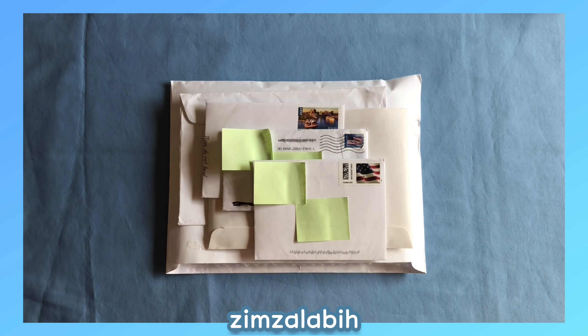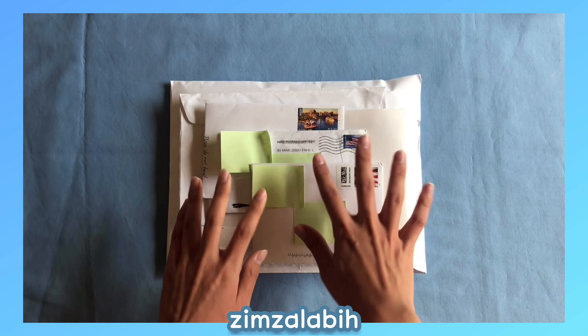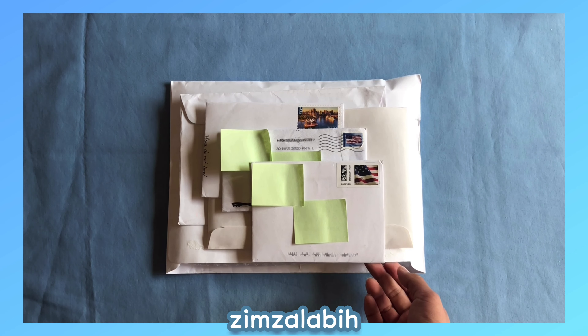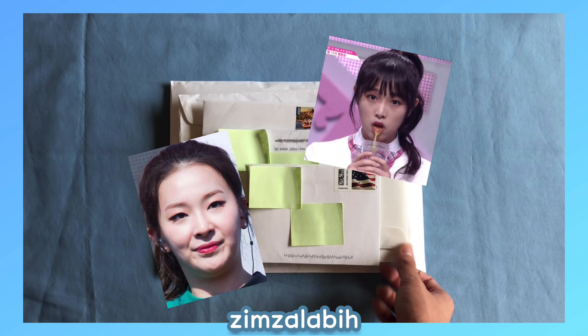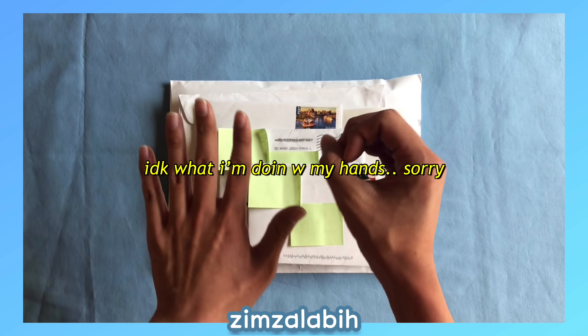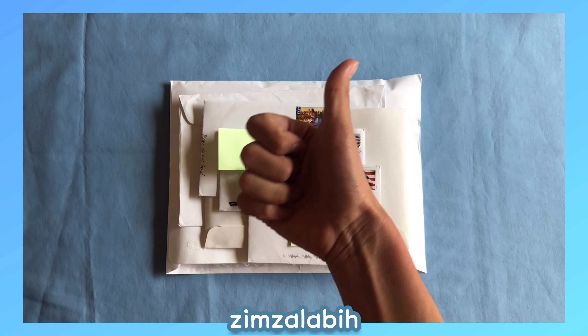Hey guys, welcome back to my YouTube channel! As you can tell by the title of the video and the packages in front of me, today we're going to be doing my first ever weekly haul. Some of these I've already opened just to make sure everything was inside. Most of these are purchases and most are going to be either Red Velvet or IZ*ONE related. I want to thank you guys so much for 50 subscribers and thank you for all of your really nice comments on my first video — I can't wait to put out more content, so let's just get into it.